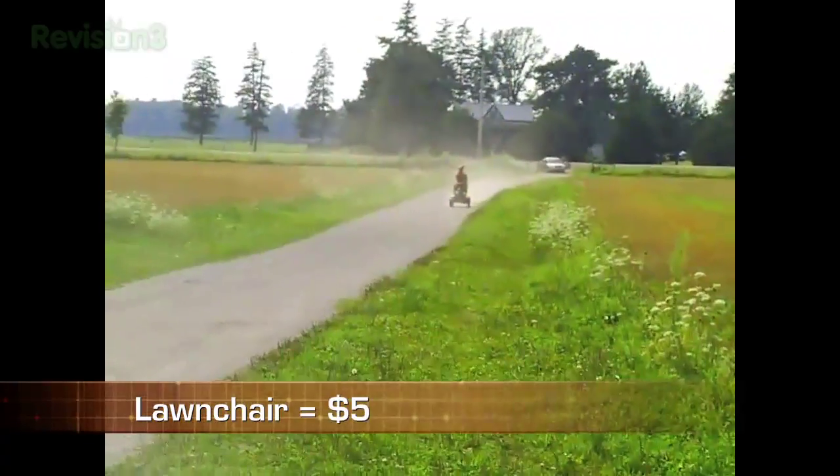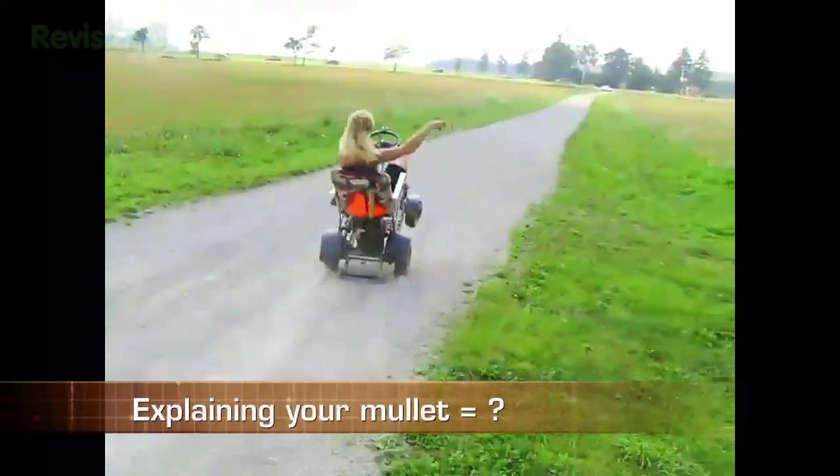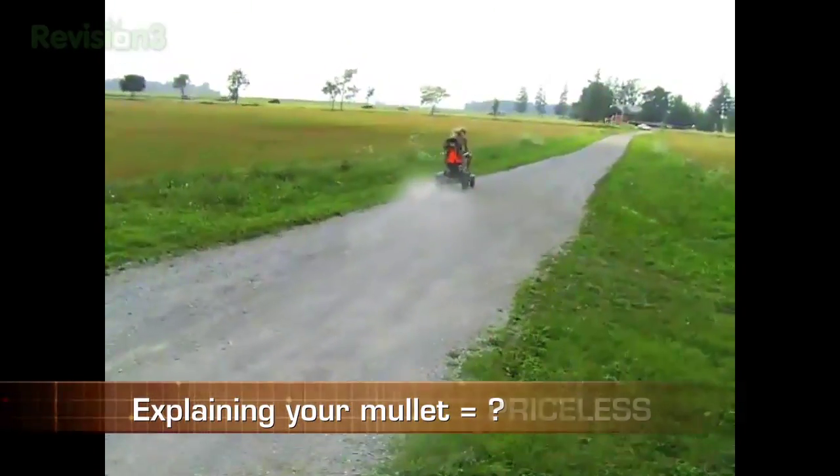Lawn chair: $5. Engine and torque converter: $700. I need my cowboy hat. Explaining to your friends and family why you still have a mullet: priceless.